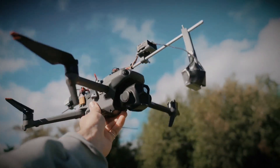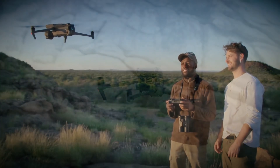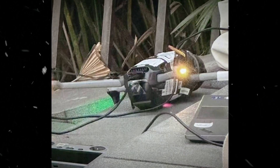This would be a welcome upgrade, especially for professional filmmakers who need extended flight times for complex shots. DJI is also rumored to introduce a new AI-powered follow-me mode.